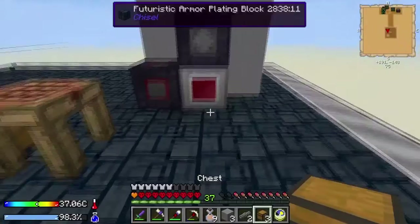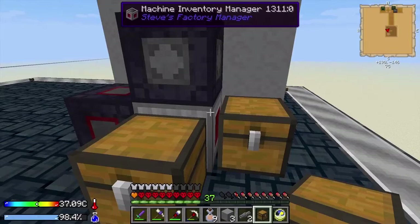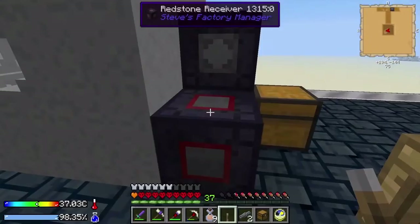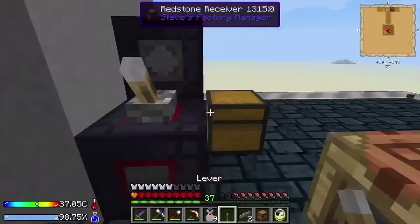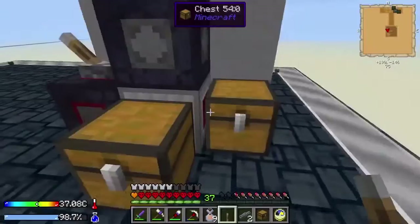We've got our Steve's Factory thing here. We need an output chest and an input chest — we'll put one here and one there. Remember they have to touch the manager or an inventory cable. Oddly enough we don't need any inventory cables this time. This is the entire machine except for a lever, because if you're going to have redstone reception you might as well have a lever on it.